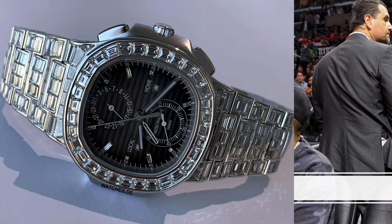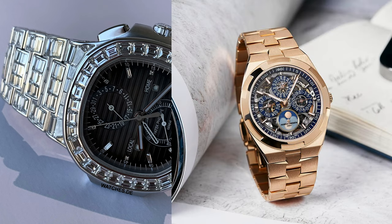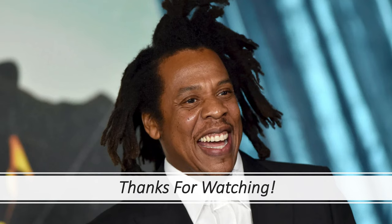The first watch I would recommend him is a Patek Philippe 5990/1400G, because he doesn't have a factory bust-down piece and why not get the best of the best. Next up I would suggest the Vacheron Constantin Overseas Perpetual Open Work. Let me know in the comments what you think about Jay-Z's watch collection and who I should do next. Thank you guys for watching.